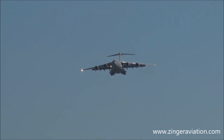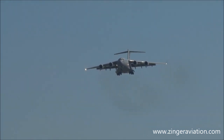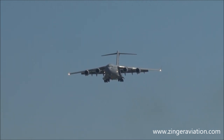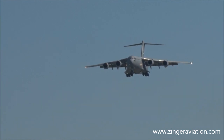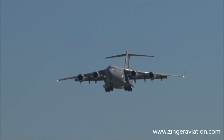The C-17 first flew in September of 1991. Since then, the C-17 has set 20 world records, including payload to altitude and time-to-climb records. The first operational C-17 was delivered to Charleston Air Force Base in June of 1993.